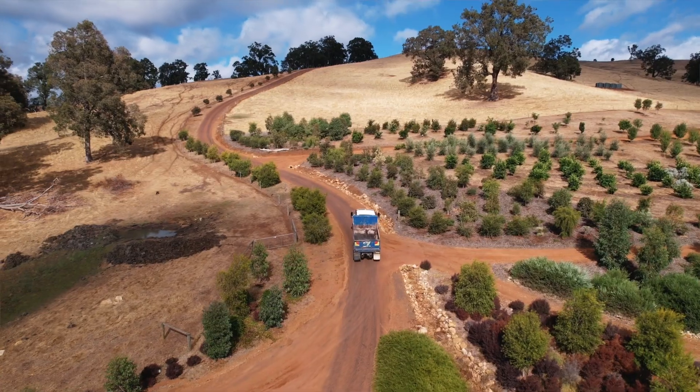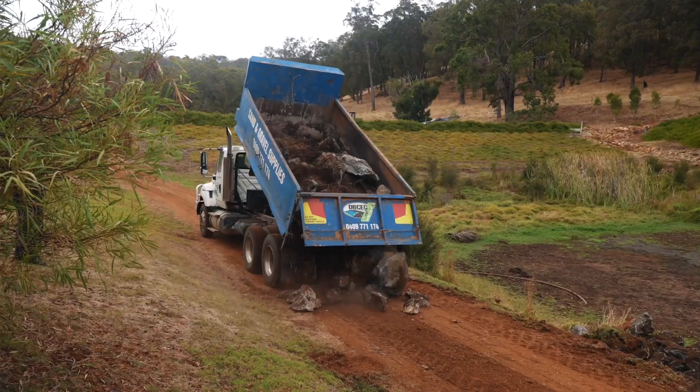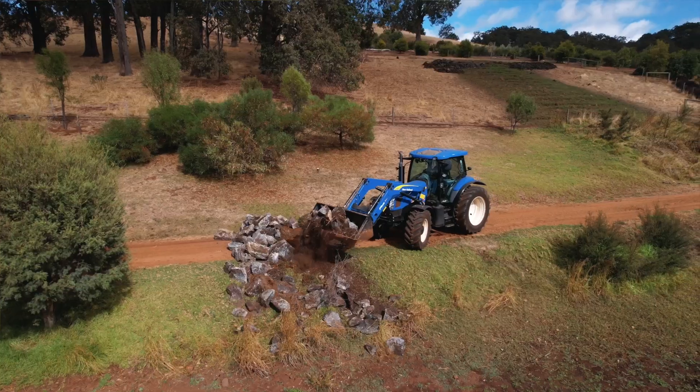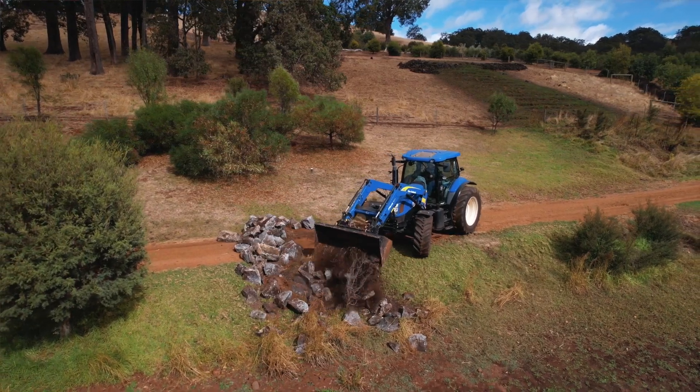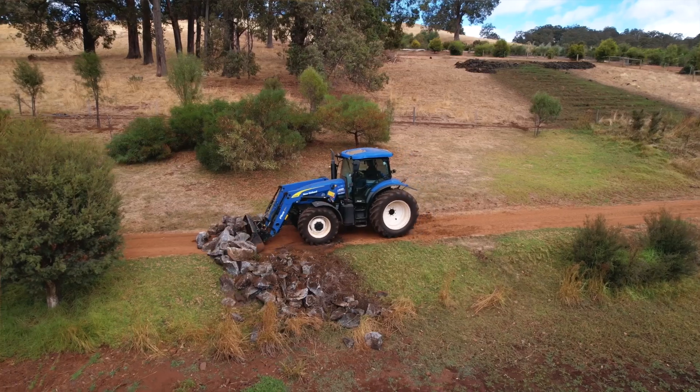We're just carting some rocks today from up at the paddock — we needed a few more for the backwaters of 3B. Young Cal is taking a digger to the top and loading the truck. I was just using the tractor to push them off the road, and he'll come down with his digger after and place the rocks. I just had to get them off the road so we can keep the wheels moving through that track.